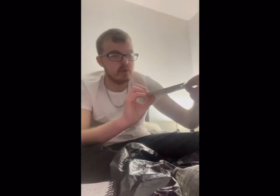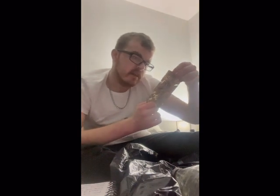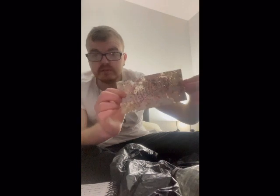And then we have, for all you chocolate lovers out there, we have Maltesers. The date on these is 2008.